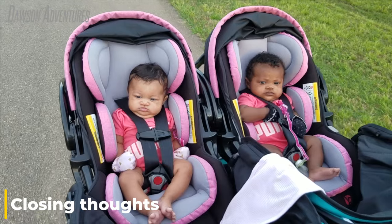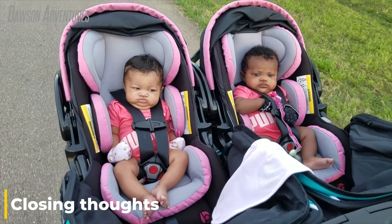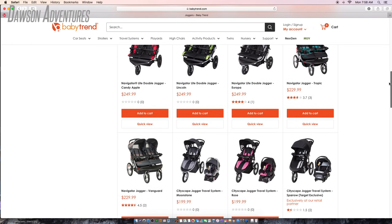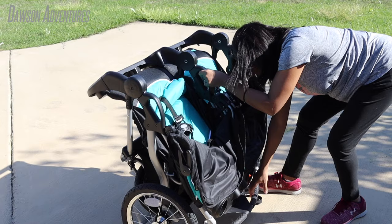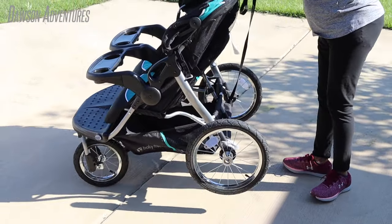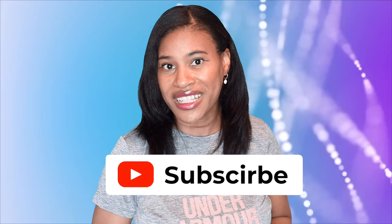All in all, I think the Baby Trend Double Navigator stroller is perfect for twins. Of course, when deciding, you have to research and do what's best for you and your family, but for twins, I can certainly vouch for this particular stroller. I hope you all have enjoyed this video and found it useful. Please give it a big thumbs up and hit the subscribe button for notifications on new content. If you have any questions or comments, please leave them below. We look forward to speaking with you soon. God bless.